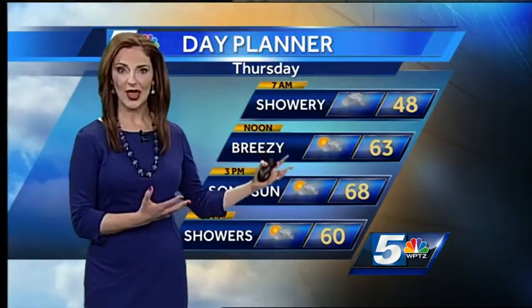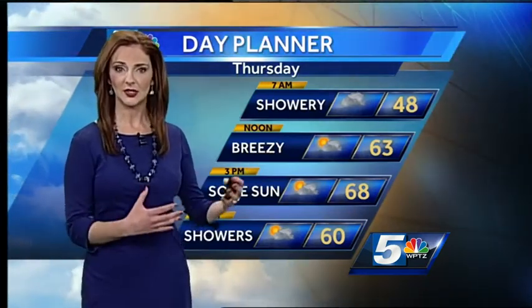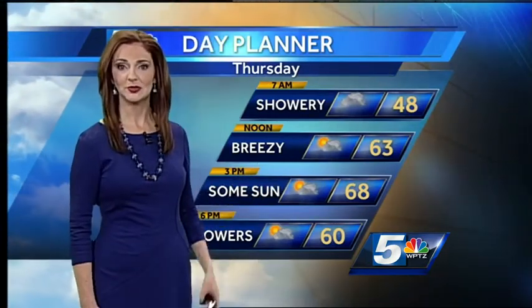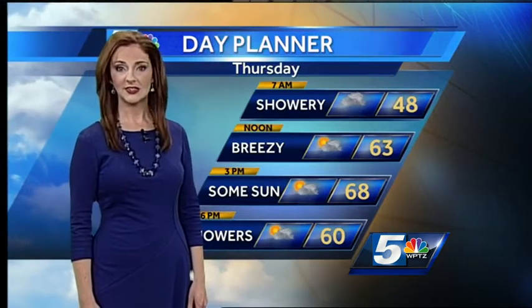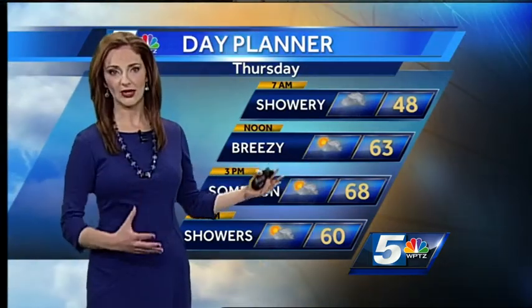Starting out on a showery, wet note, there are big puddles out there on the roadways. Be careful — it'll be easy to hydroplane as you're driving along, especially on the highways at a high rate of speed. Temperatures are warmer starting out, almost in the 50s, and will climb into the 60s. By lunchtime, 63, and that's when you'll probably notice the skies try to get a little brighter.